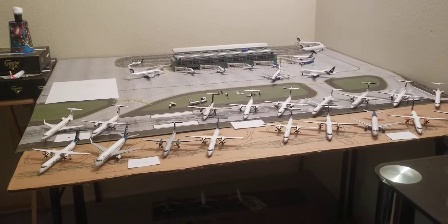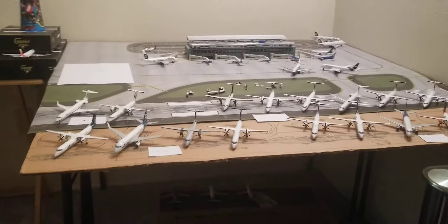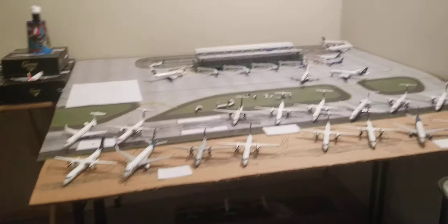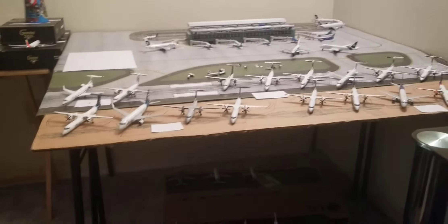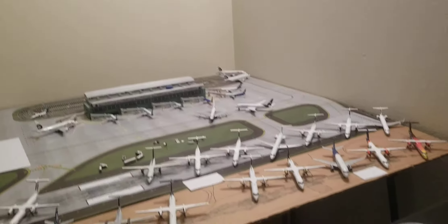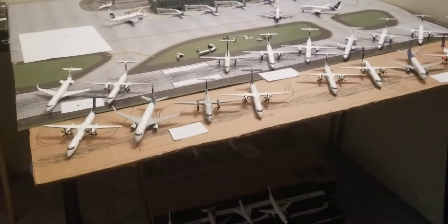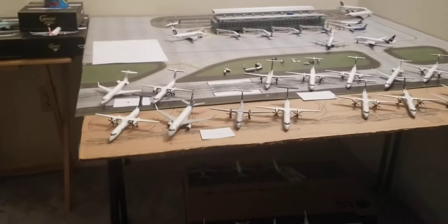Today I will be showing you my entire one to two hundred collection. My one to two hundred fifty planes will be in this collection too. I'll talk more on that later.